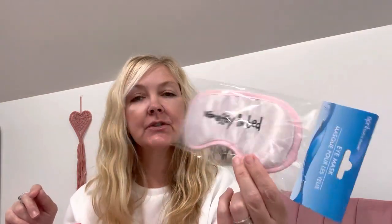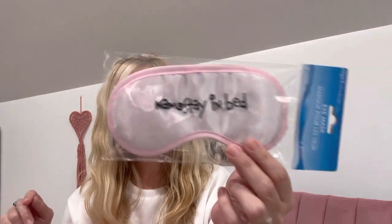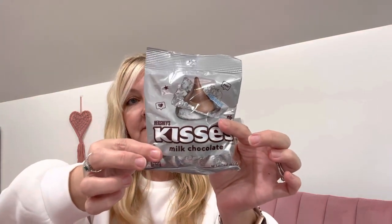I got this for my daughter for her Valentine bag — I'll do a video on that. It says 'Namaste in Bed.' I thought that was super cute. She loves pink and she loves her naps. And then I got Hershey Kisses milk chocolate for my son to put in his Valentine bag.